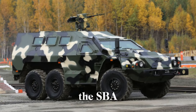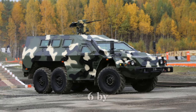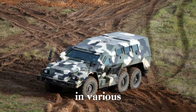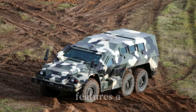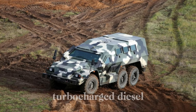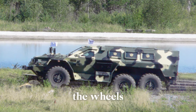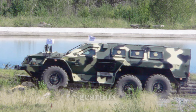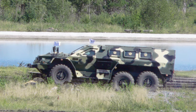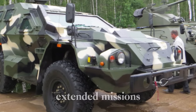The SBA-60K2 utilizes the chassis of the Kamaz 5360, a robust 6x6 military truck known for its reliability and adaptability in various terrains. Its powertrain features a Kamaz 740.31-240 turbocharged diesel engine delivering 240 horsepower. Coupled with a 10-speed manual gearbox, the APC reaches a top speed of 90 kilometers per hour and has an impressive operational range of 800 kilometers, making it well-suited for extended missions.